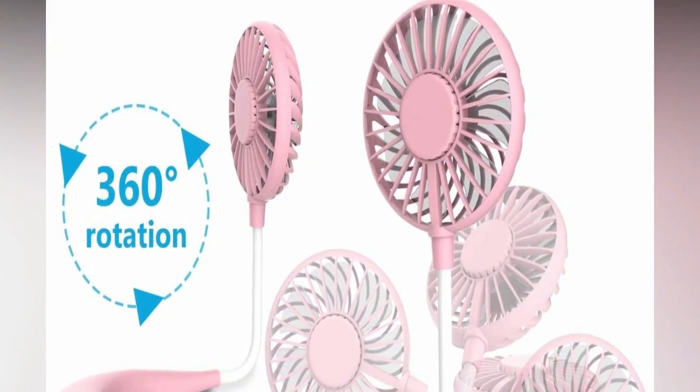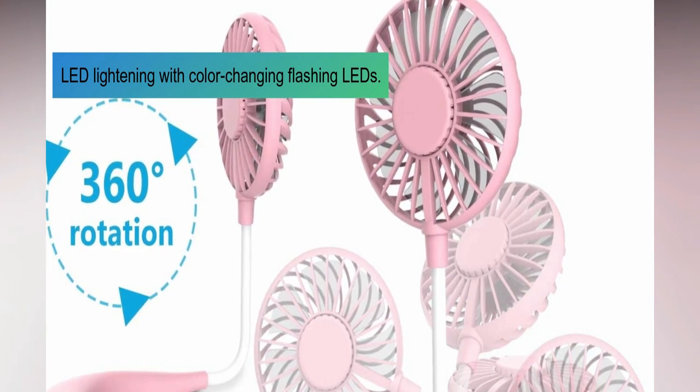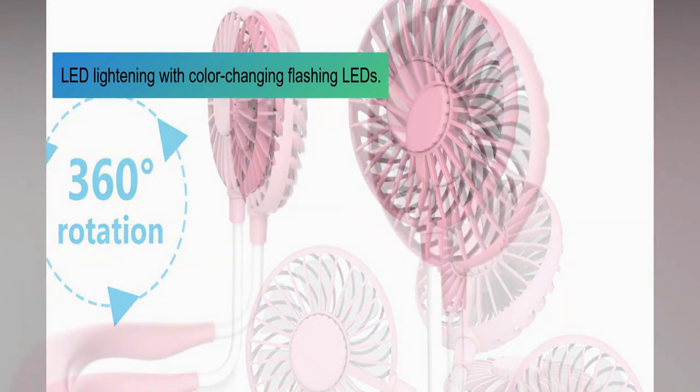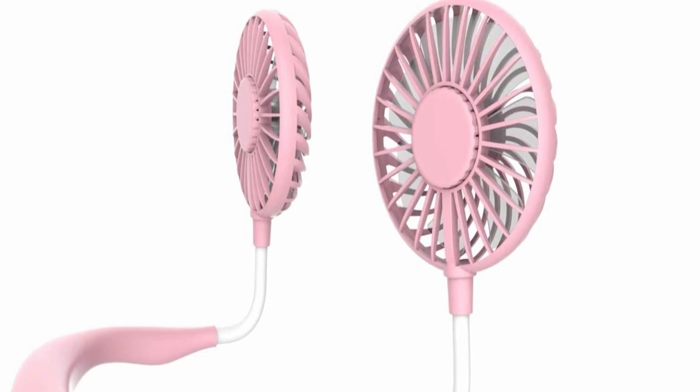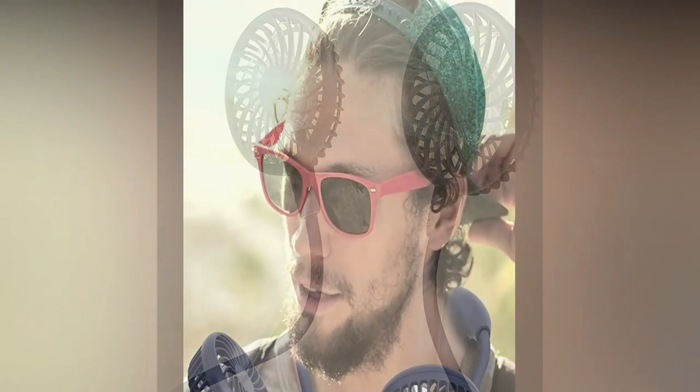During the hot summer months, this small USB fan will blow cool air on you no matter how you are sitting, lying down, or walking. The one-of-a-kind dual spray can both hydrate your skin and keep you cool and relaxed. The new, improved base also includes a cell phone holder, so people can watch movies on their phones.